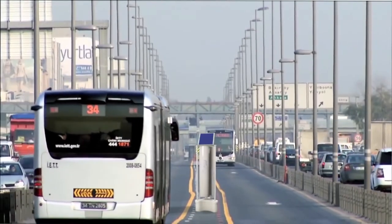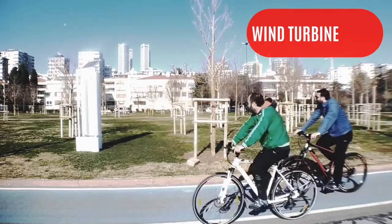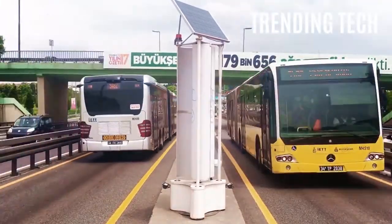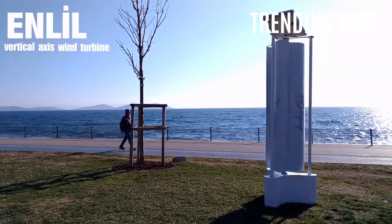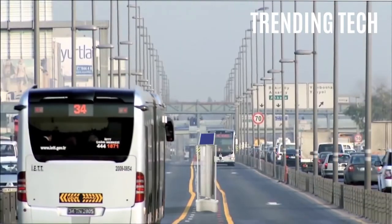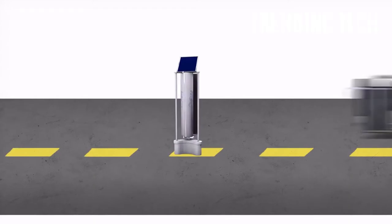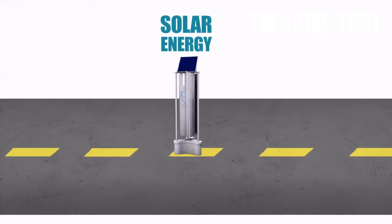Product number one: the Enlil Vertical Axis Wind Turbine. Throughout the 20th century, there have been many inventions that have taken completely different forms for energy production, as we still mostly produce our energy from dead plants. This Turkish inventor has found a creative way to generate electricity without taking up too much real estate. The Enlil Vertical Axis Wind Turbine is a mini-turbine that can be placed in between highways, where the wind generated from ongoing vehicles is used to turn its turbines to create energy.